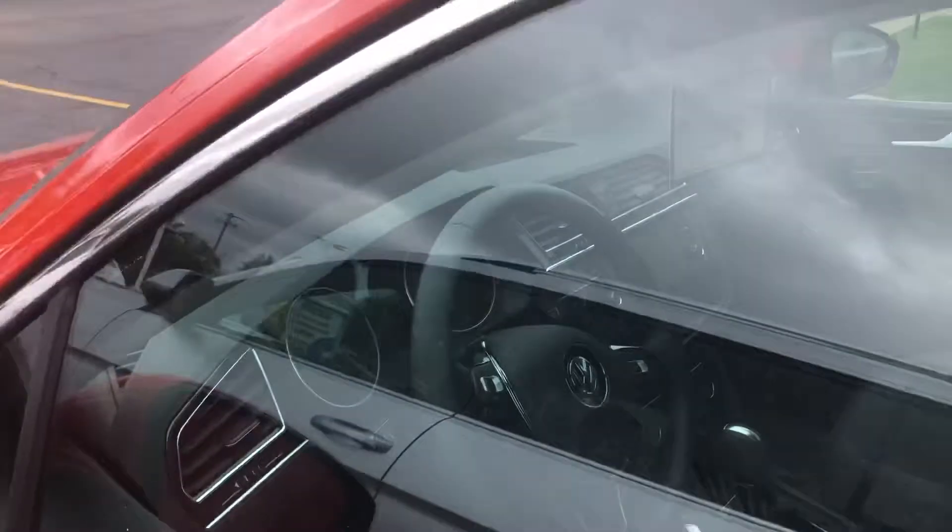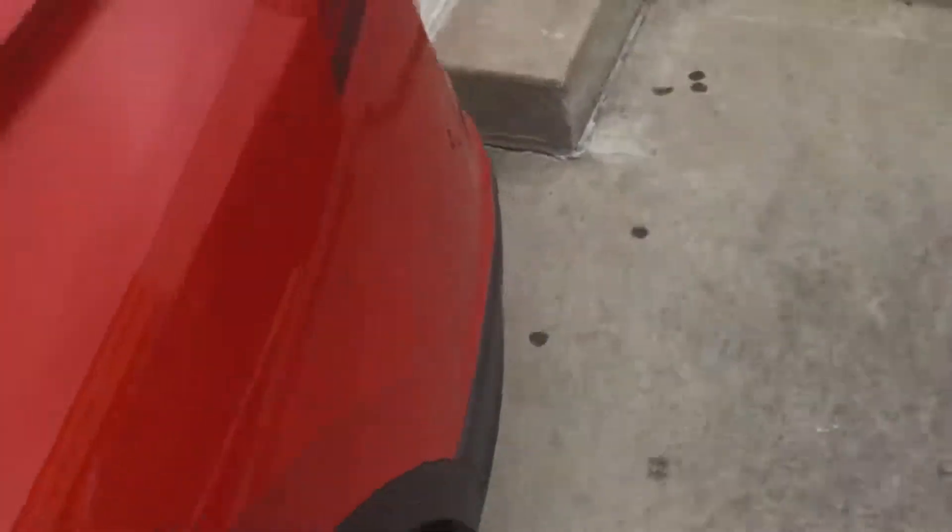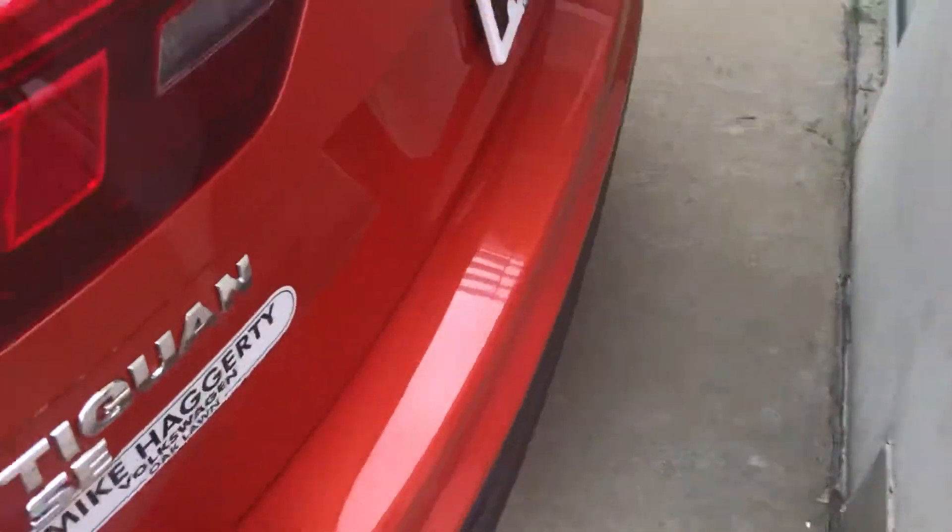You have a nice chrome finish going around the windows, and the mirrors do come with blind spot monitoring, which is a good feature to have. Coming around to the back, you do have the Tiguan SE badge, and it does have your exhaust port down below.